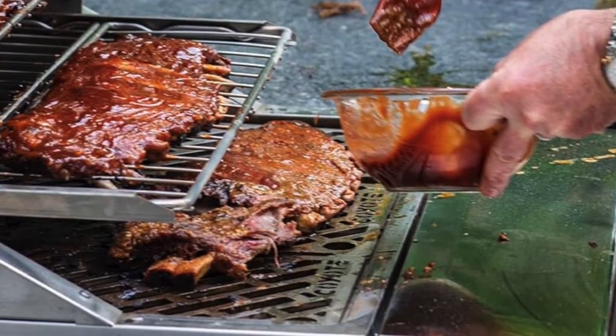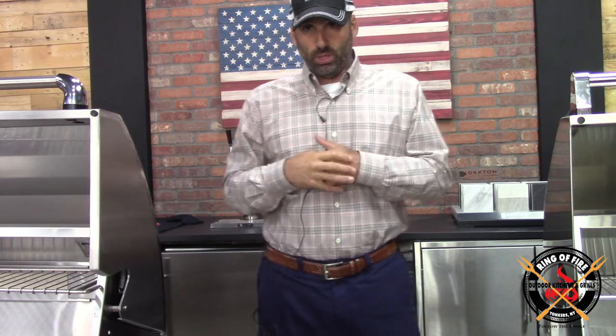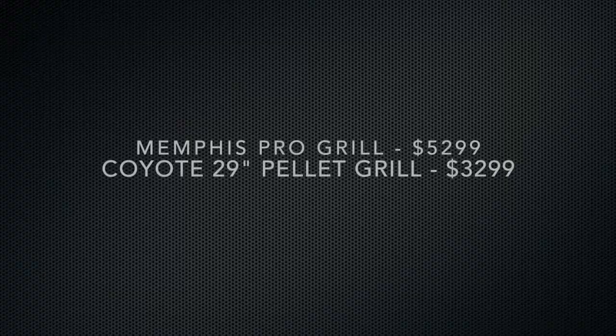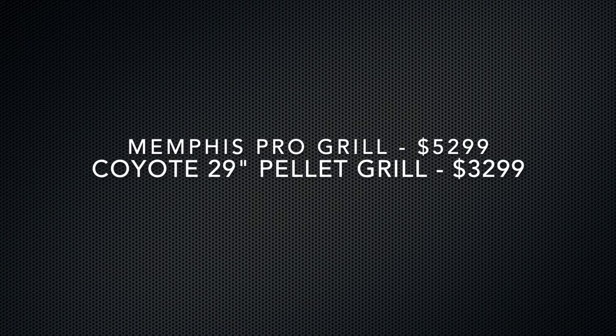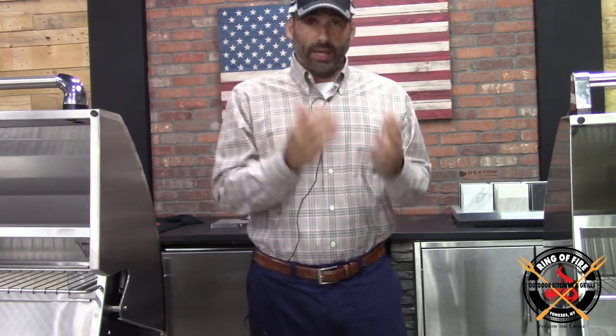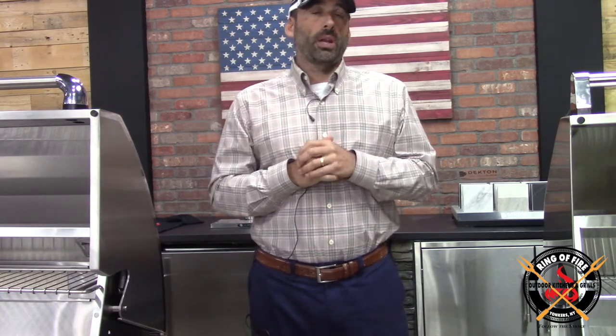So what is the big deal about this grill? Well, first of all, if we're going to compare it to the Memphis, right off the bat you're talking about a thousands-of-dollars difference in price. Huge. Now, I can understand if the Memphis was hand-built, handcrafted in the heartland of the United States, which it was at one point, but it's not. It's coming offshore, like the Coyote is. So why it's double the price or whatever it is — it's kind of astounding to me.